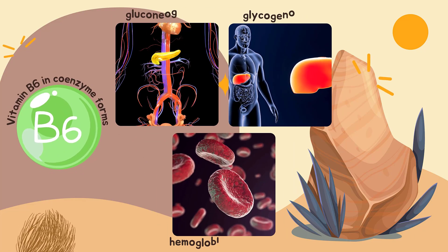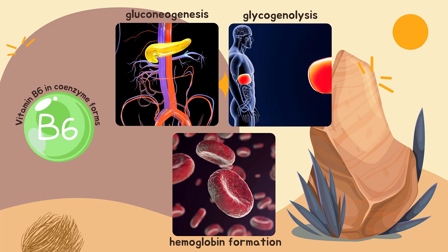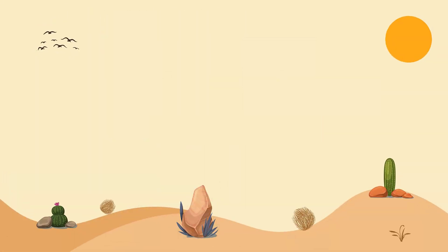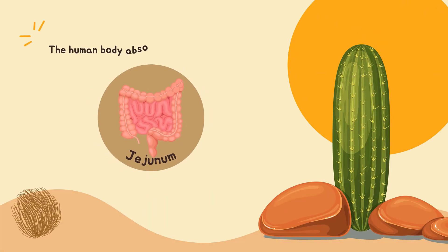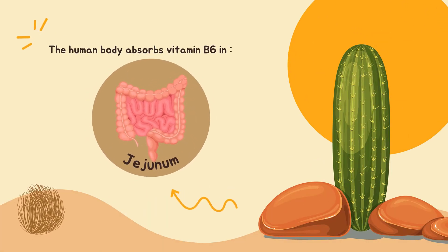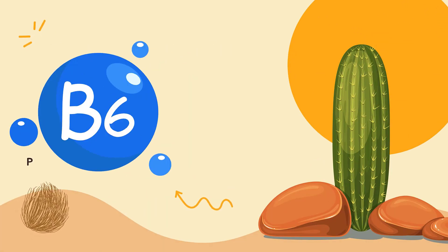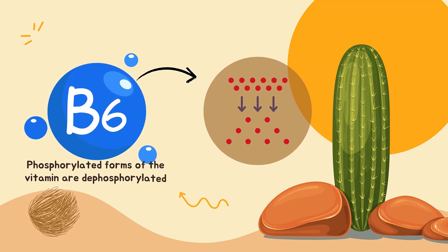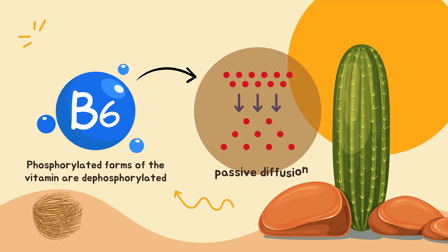Vitamin B6 is involved in gluconeogenesis and glycogenesis, immune function, and hemoglobin formation. The human body absorbs vitamin B6 in the jejunum. Phosphorylated forms of the vitamin are dephosphorylated, and the pool of free vitamin B6 is absorbed by passive diffusion.